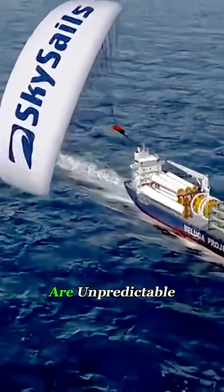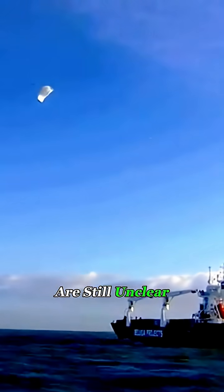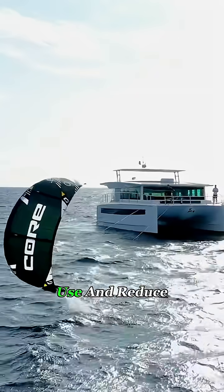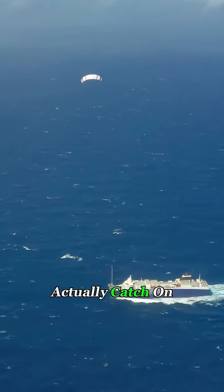The challenge is that ocean conditions are unpredictable. Wind direction changes constantly and maintenance costs are still unclear, so whether this technology truly saves money across real shipping routes is still up in the air. But if it proves effective, it could become a new way for cargo ships to cut fuel use and reduce emissions. Do you think kite-powered shipping could actually catch on?